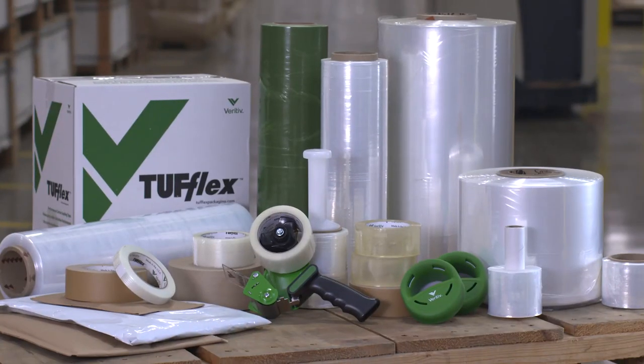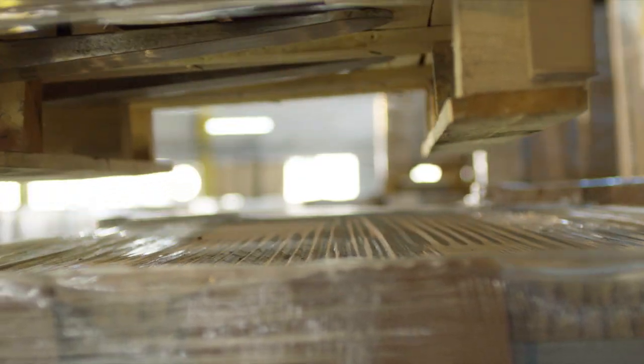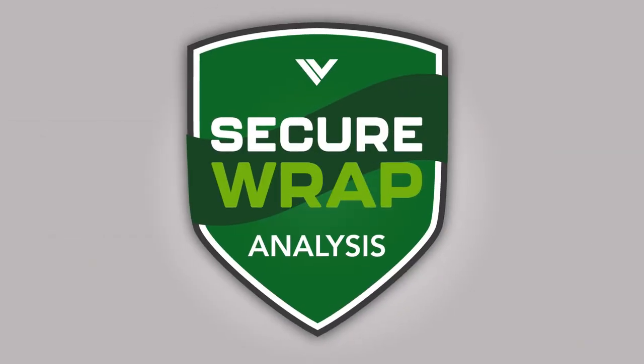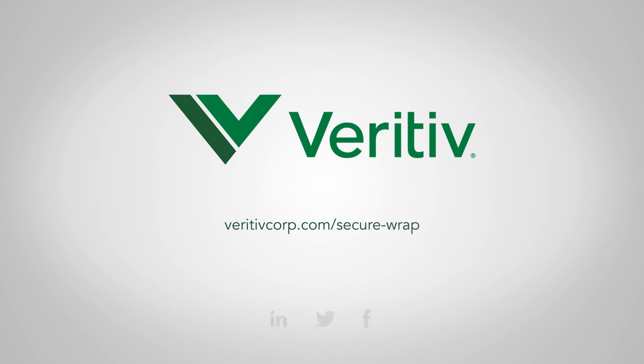With the right materials, the right equipment, and the right standards, you can maximize load containment while minimizing total costs. Learn more and schedule your Secure Wrap Analysis at veritivcorp.com/securewrap.